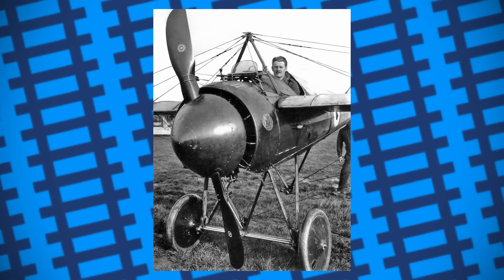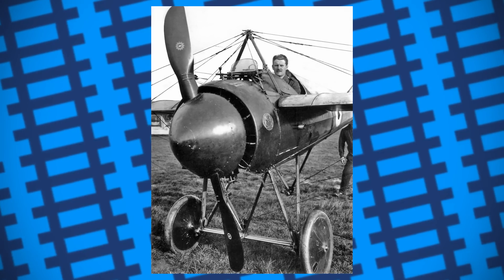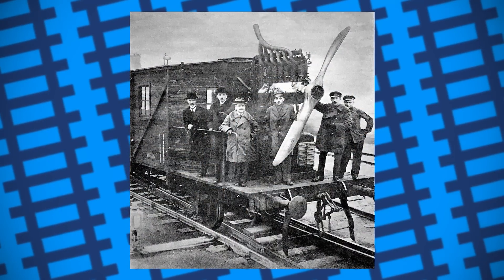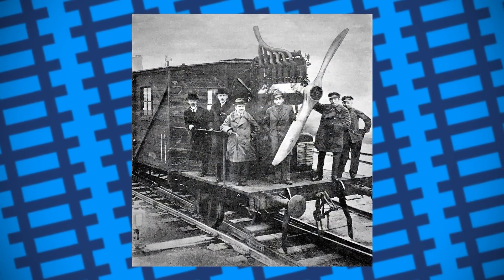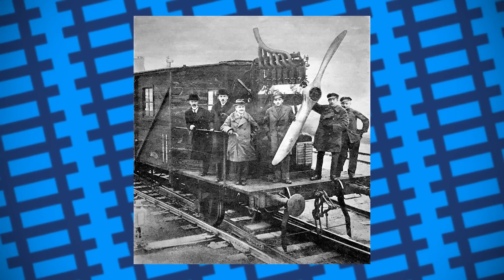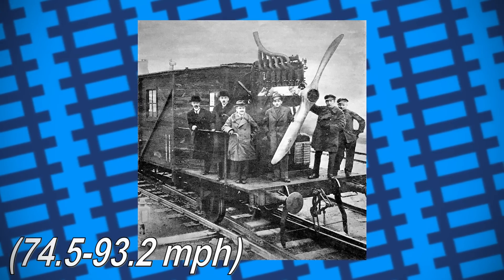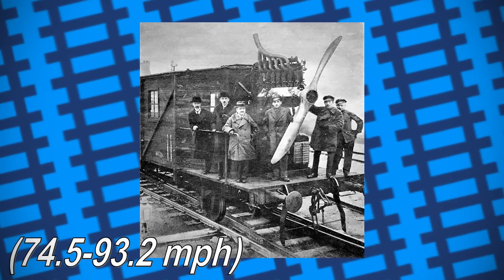The first example of this was built in 1919 by a German man named Otto Steinitz, who essentially bolted a Dringos aircraft engine to the back of a carriage. Despite its initial crude appearance, during testing it was found to be capable of reaching between 120 to 150 kilometres an hour. Though it could have been considered a success, the design wasn't pursued any further in Germany due to the Treaty of Versailles ban on Germany manufacturing aircraft engines.